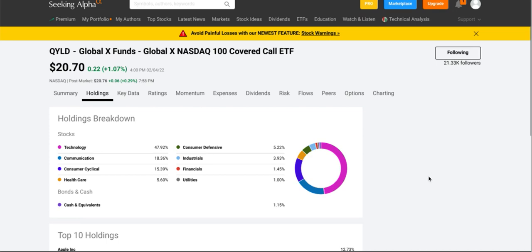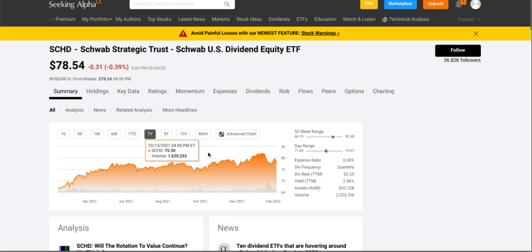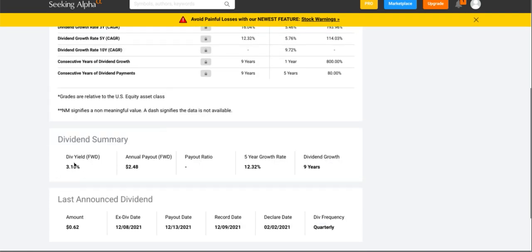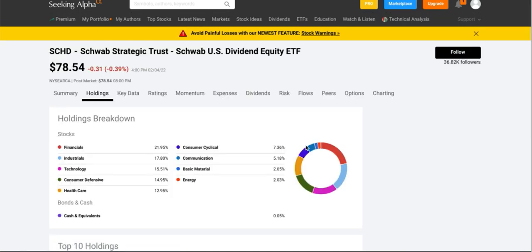Next up we have SCHD, the Charles Schwab Strategic Trust Schwab US Dividend Equity ETF, which is up almost twenty percent in the past one year. Their dividend yield grade is A and their dividend growth rate is B-minus. Their dividend yield is a much lower three point sixteen percent, but they do have a five-year dividend growth rate of twelve point thirty-two percent and nine years of dividend growth. They pay sixty-two cents on a quarterly basis.